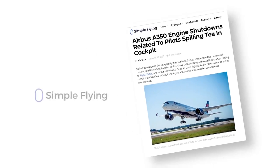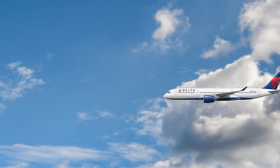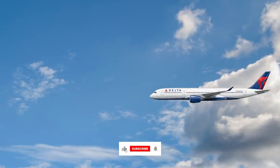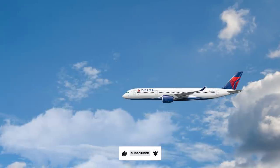Some of our readers may recall an article on our website from January regarding spilled beverages and their role in two Airbus A350 engine shutdown incidents. In fact, both led to diversions, with one flight operated by Delta Airlines while the other incident's airline remains unidentified.